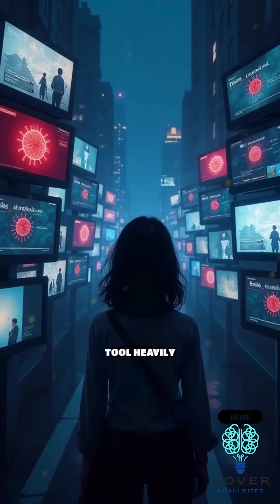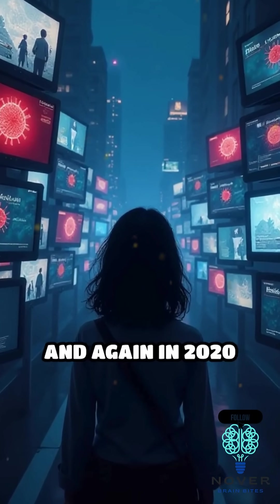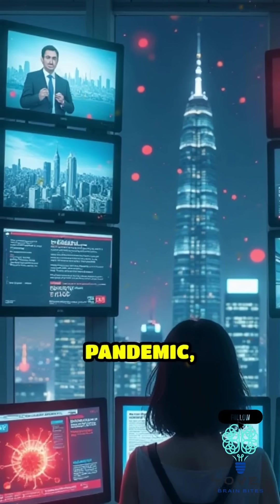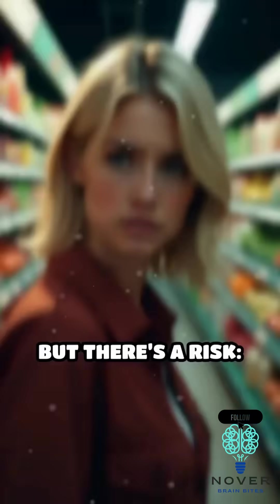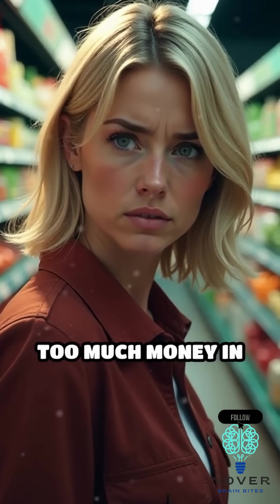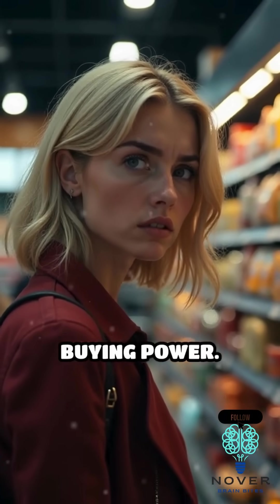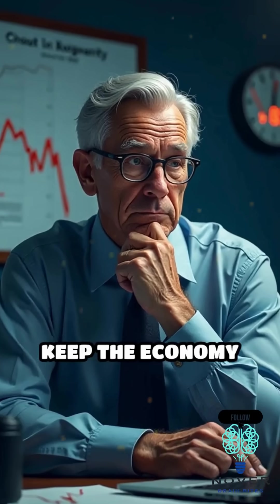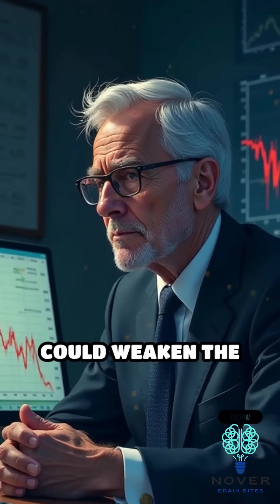The Fed used this tool heavily during the 2008 financial crisis, and again in 2020 during the COVID-19 pandemic, injecting trillions into the economy. But there's a risk — too much money in circulation can lead to inflation, which erodes your buying power. While it's meant to keep the economy moving, critics warn that overuse of this strategy could weaken the dollar.